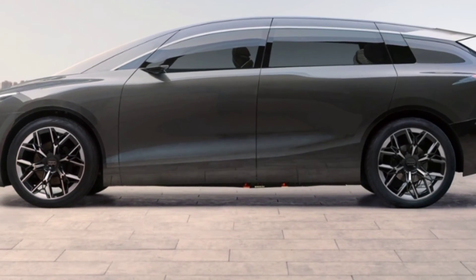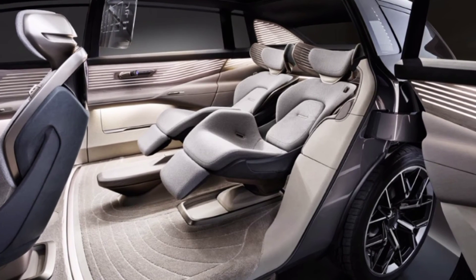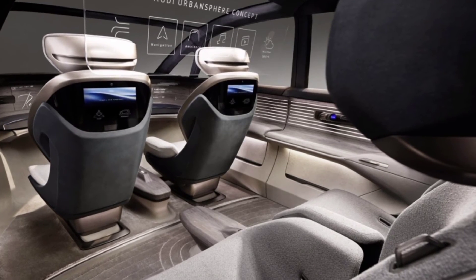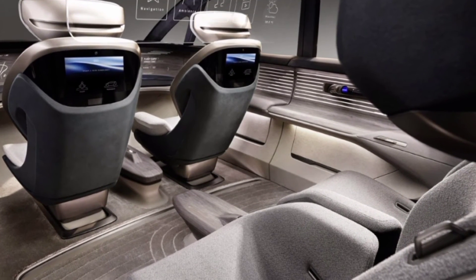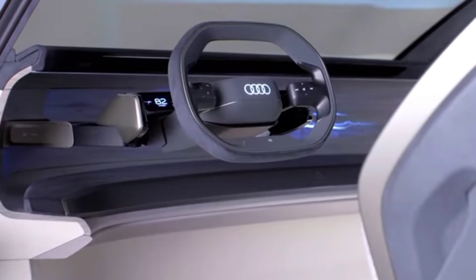The battery can be charged from 5% to 80% in 25 minutes. Claimed mileage on a single charge is 750 km. Two electric motors, one on each axle, produce 400 horsepower and 690 Nm.